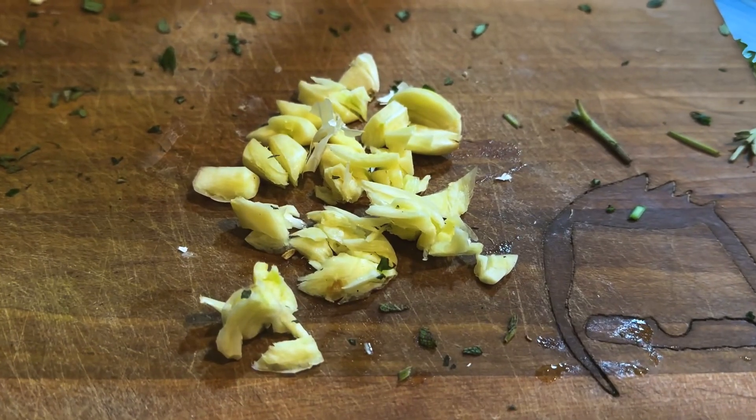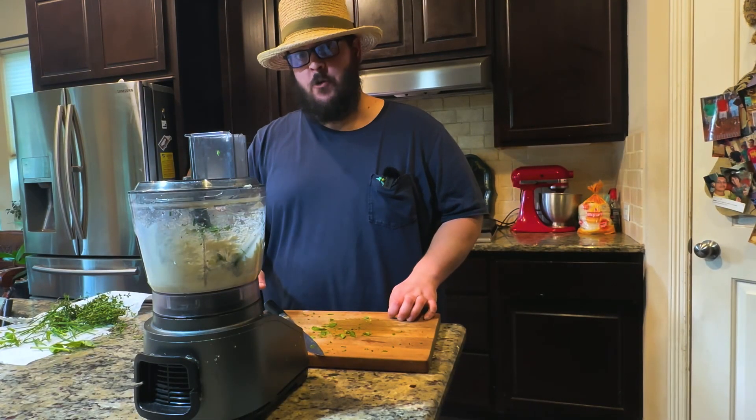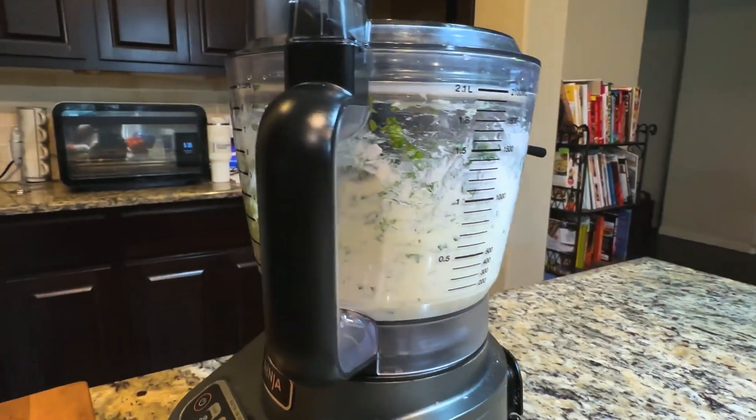I almost forgot this step, but you need to add a few cloves of garlic. Now I have all my fresh herbs into my softened butter. The last step to make this compound butter is to hit the puree function on my food processor.